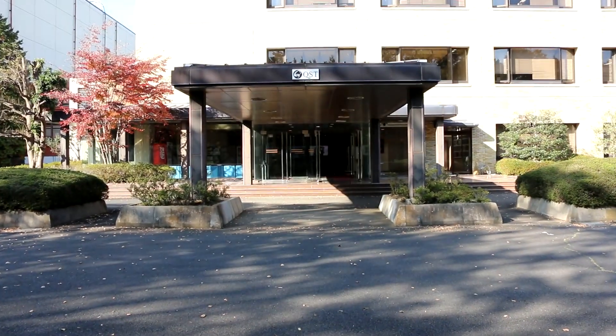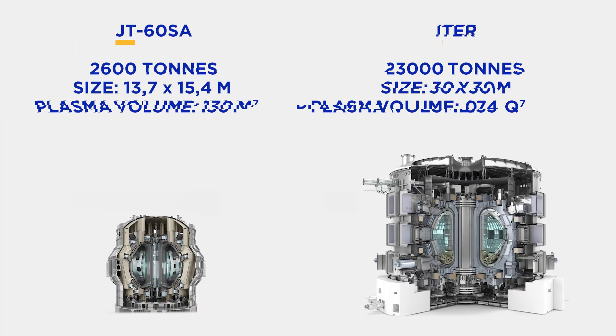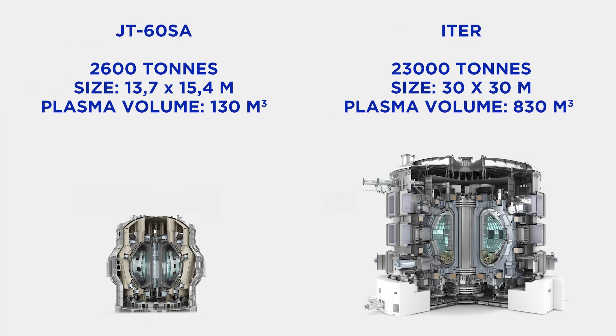The JT60SA device is located in Naka, north of Tokyo. Although it is smaller than ITER, it will offer engineers first-hand experience with assembly and operation because it uses similar technologies.